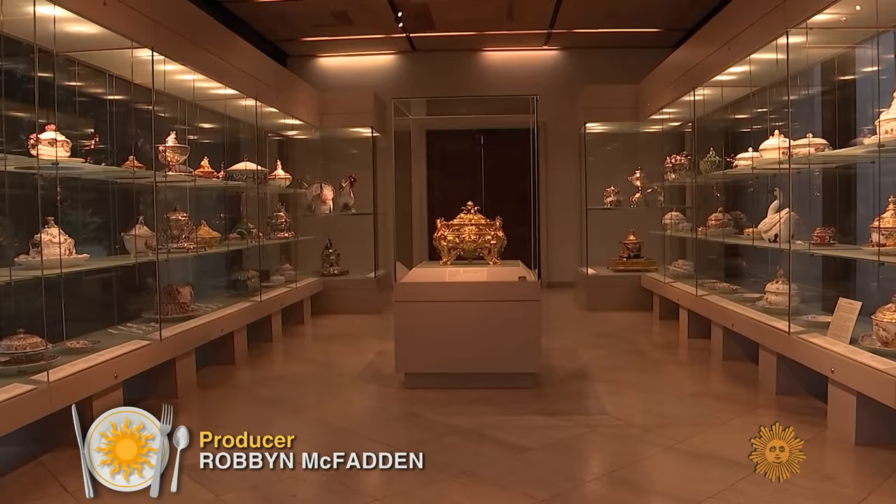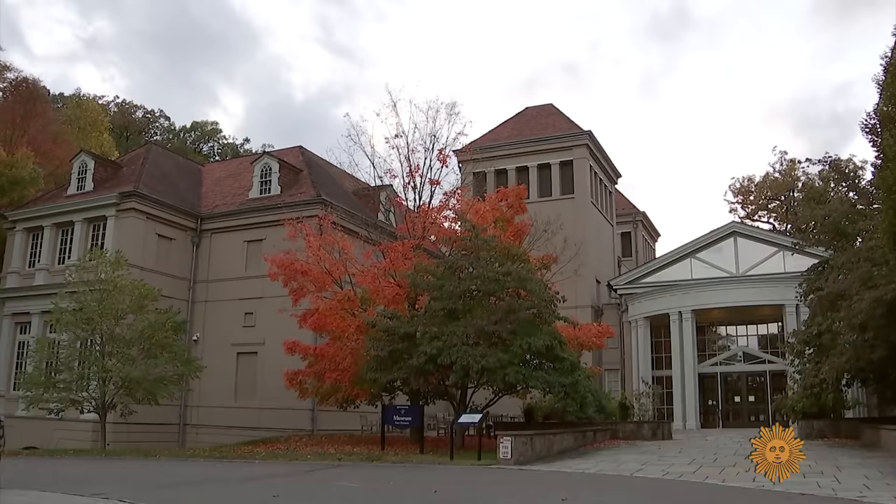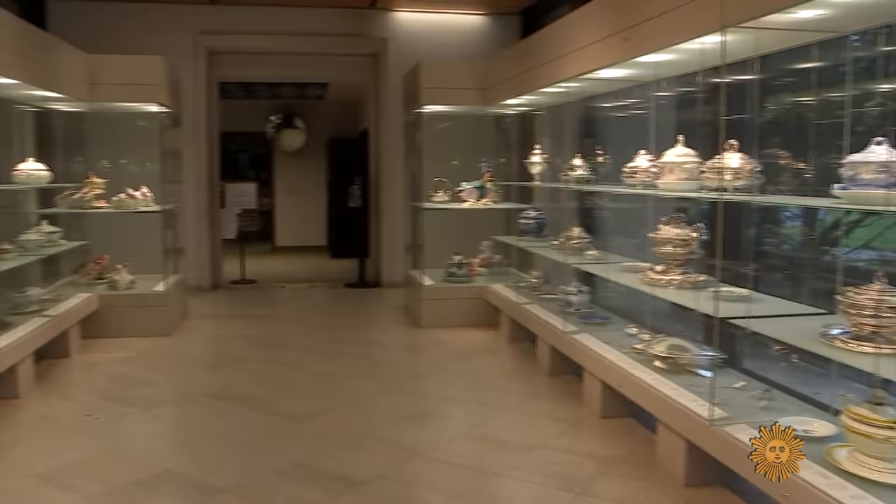In the whole collection, we have close to 500 tureens. That's a lot of soup. It is a lot of soup. Leslie Grigsby oversees the collection here at Winterthur Museum in Delaware. The ones in this gallery are a gift from the Campbell Soup Company.